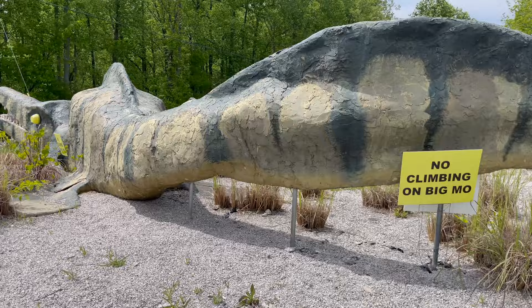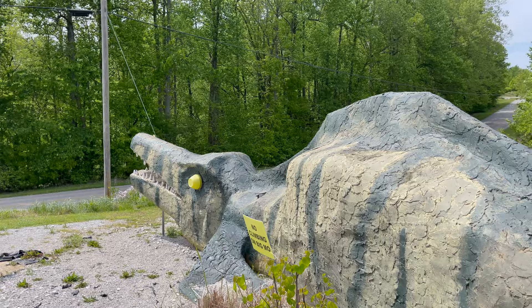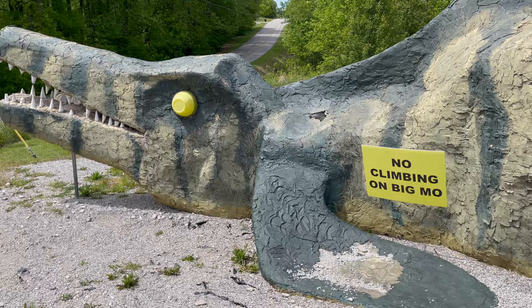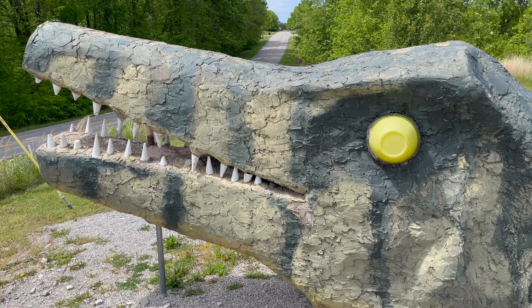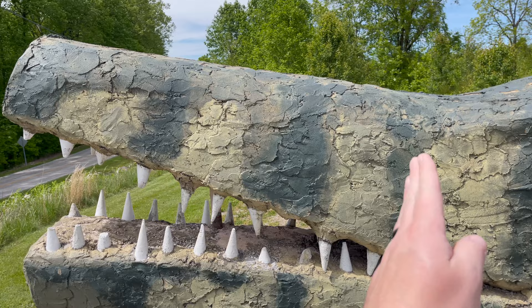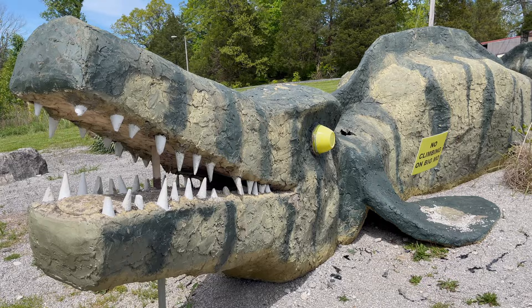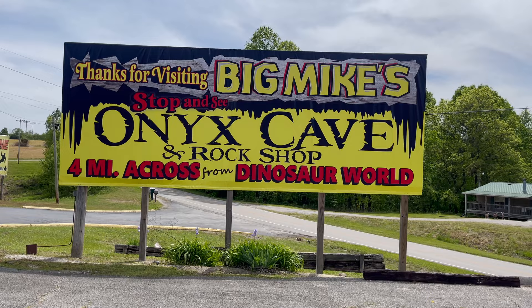No climbing on Big Mo! Look at the size of this dude — here's my hand for scale. Very quiet day, no traffic at all out here. This is exaggerated for sure, because five feet is probably really more like this much, so this isn't the actual size of Mo. But pretty cool little display to bring people in.